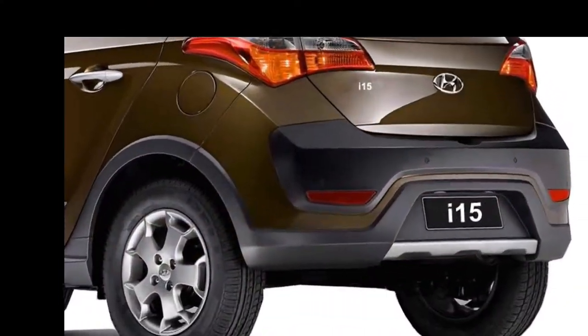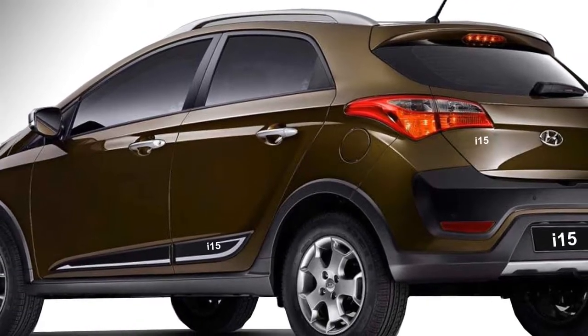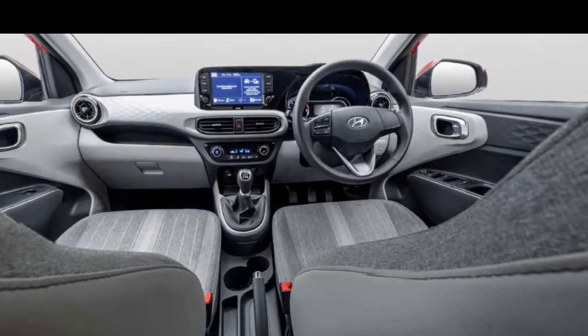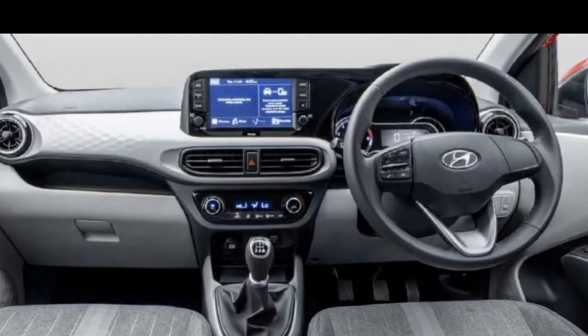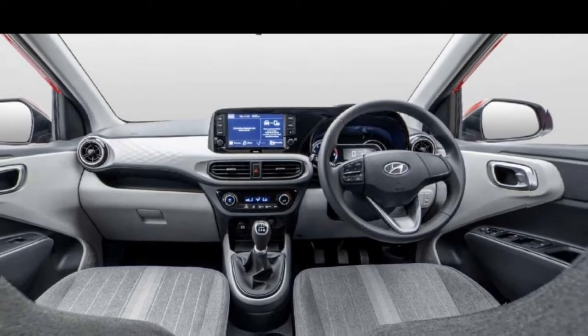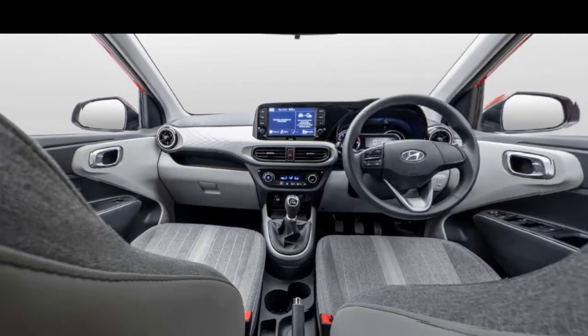The rear profile will get stylish horizontal taillights, rear washer and defogger, black cladding, and a rear silver skid plate. The car is updated with a number of interior features including a leather-wrapped power steering wheel with steering-mounted controls, and a touchscreen infotainment system with Apple CarPlay and Android Auto, along with Hyundai's iBlue app technology.